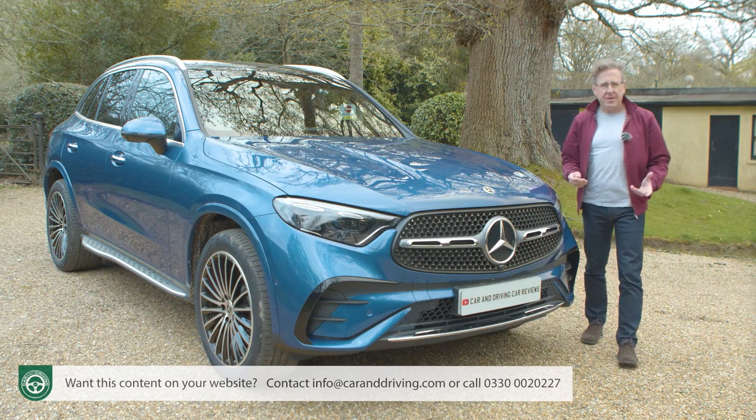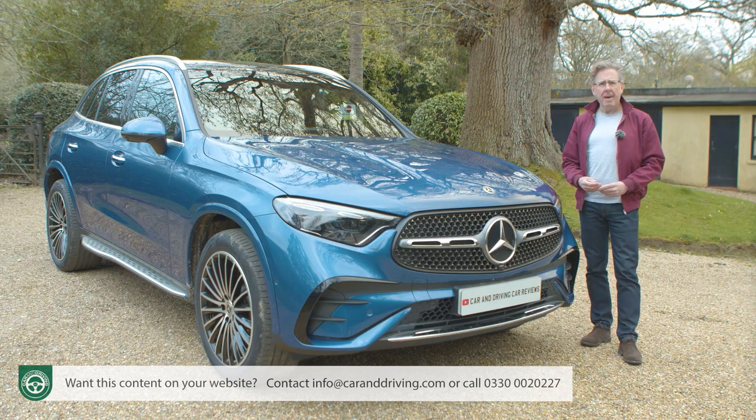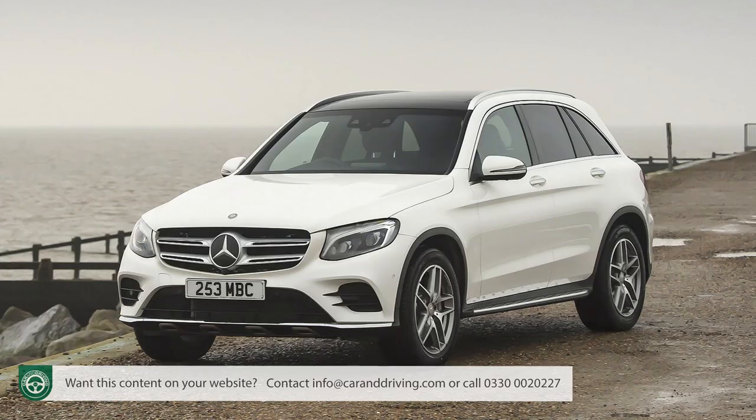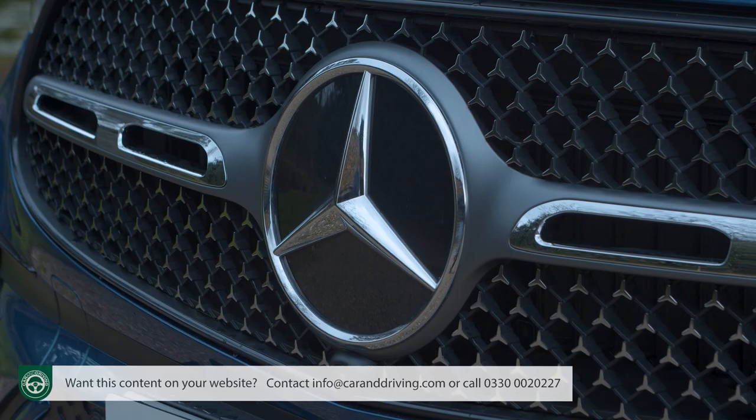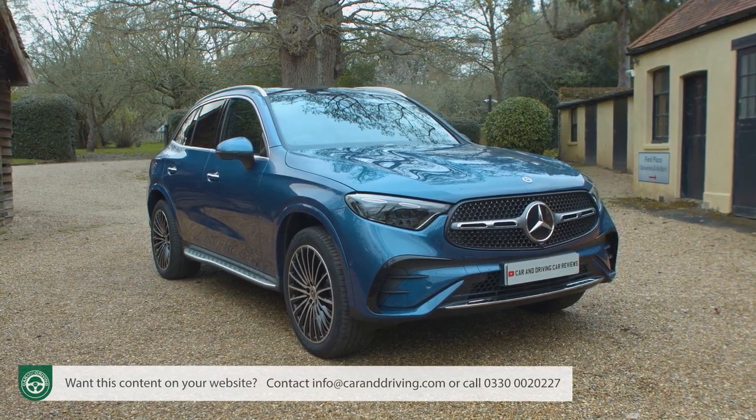The Mercedes GLC has quickly become one of the company's most important models. The badge for this upper mid-sized SUV model line didn't even exist until 2015, but the original version racked up over 2.6 million sales, making it the brand's global bestseller and ramping up expectation for this second-generation successor.